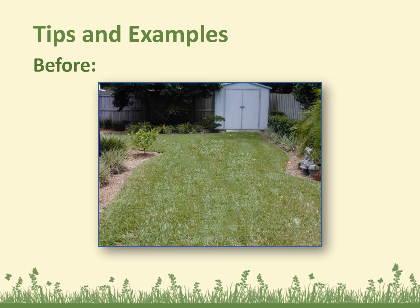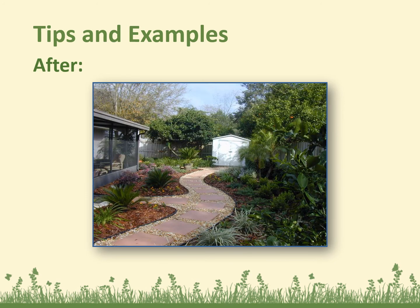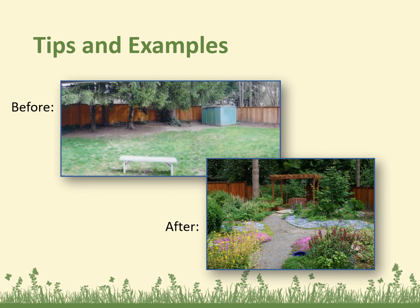Here's a before picture — it's a little bland — and it's nice to be able to turn it into something like this: easier to maintain, no mowing, a lot of native plants, and friendlier to wildlife. There's another before and after with no mowing as well, which is a big bonus. It looks like there's a butterfly garden in there and it looks a lot more useful and peaceful — somewhere you would like to be.